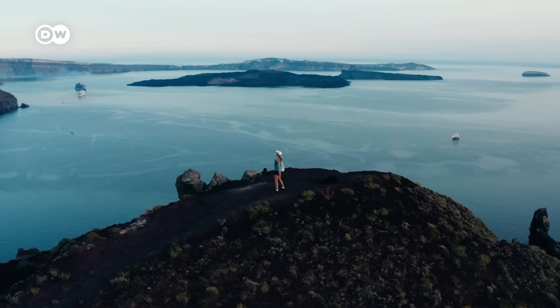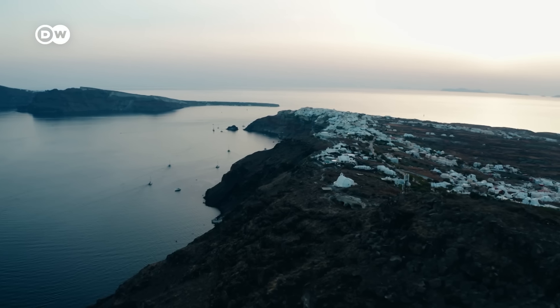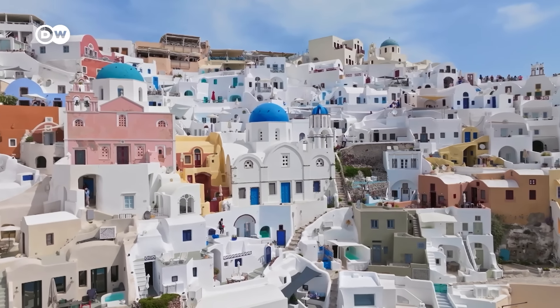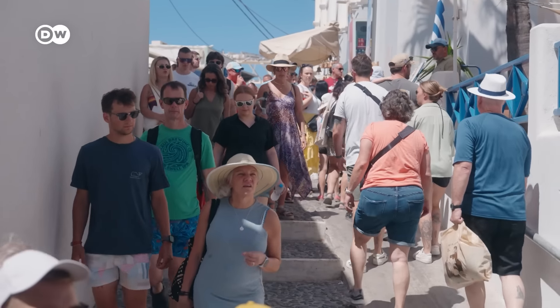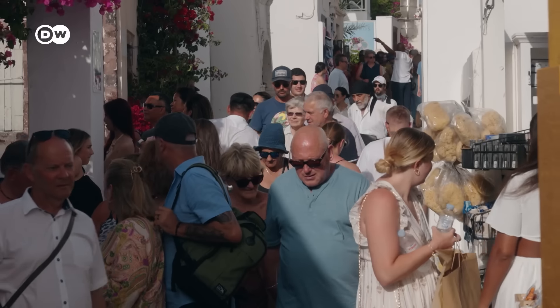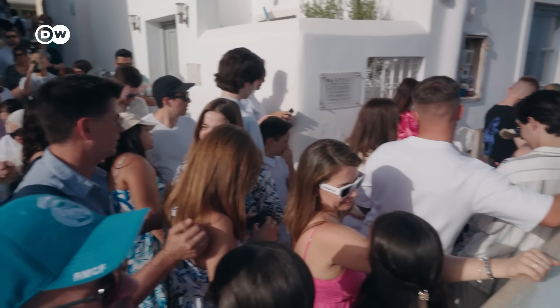This is Greece's bucket list island. Beautiful Santorini with its blue dome churches and incredible villages perched on dizzying cliffs. It's pretty amazing. But in high season, it can be overcrowded, expensive, and frankly not worth the hype if you don't know how to visit.